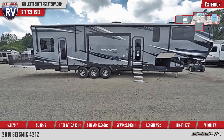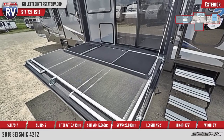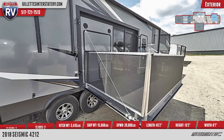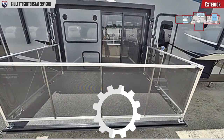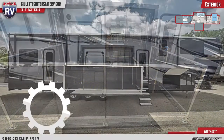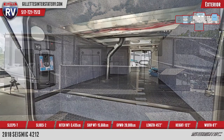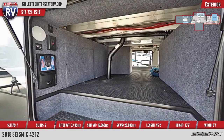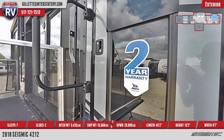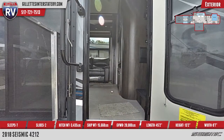The fold-down side patio has similar flip-up enclosure panels, and there's an oversized grab handle at the main entrance. Access panels reveal an exterior TV with speakers and a slide-out mini-fridge.